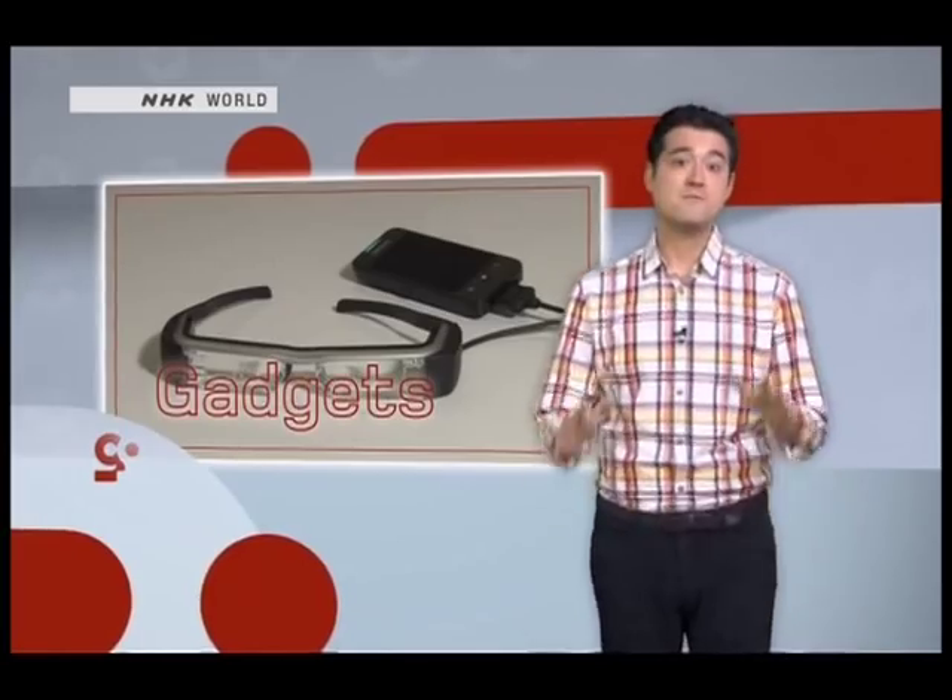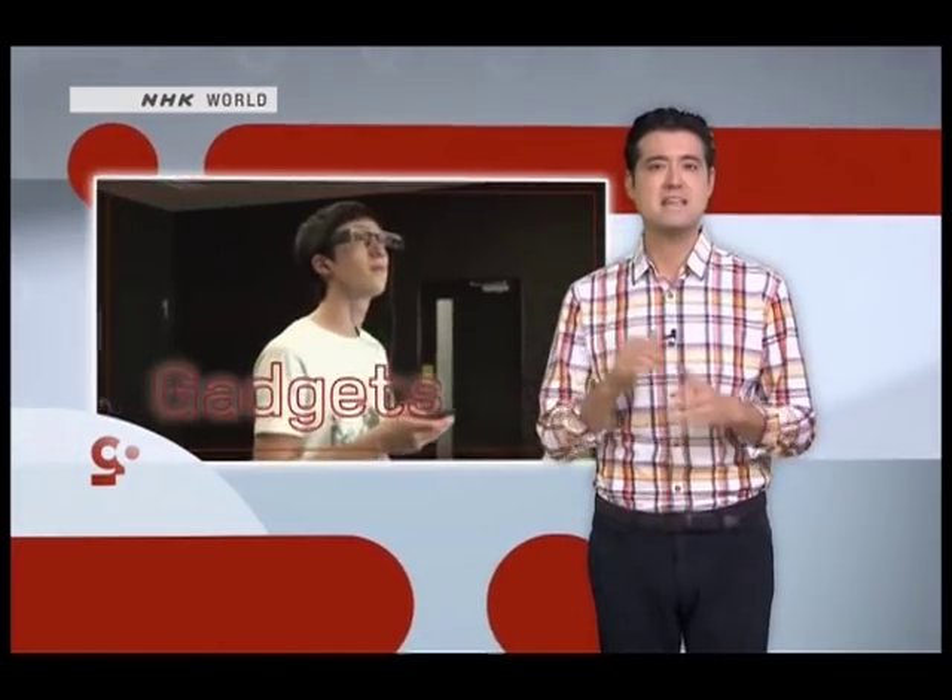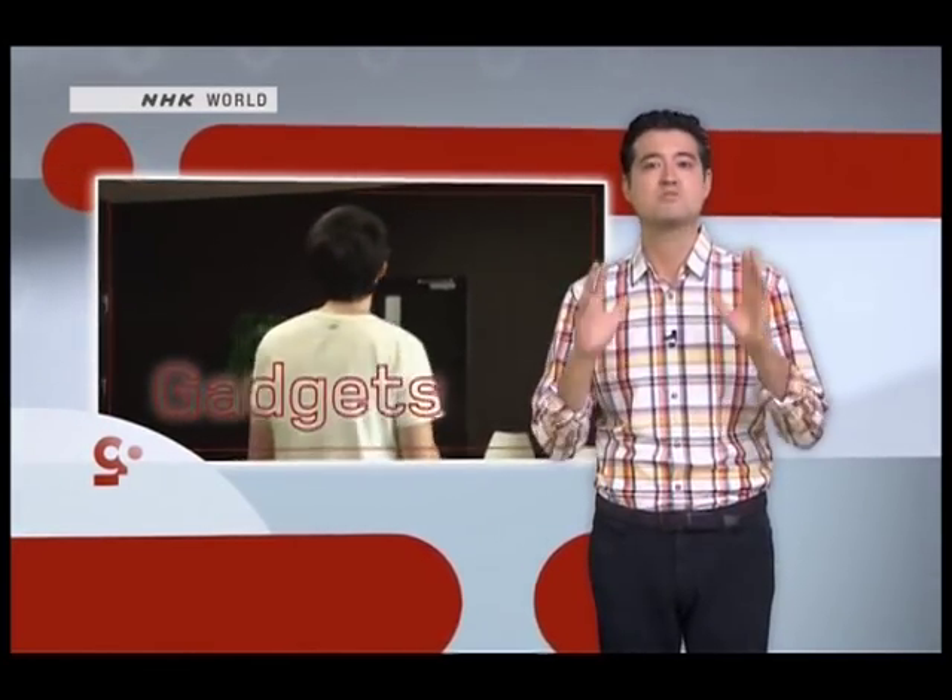Remember when sitting in the corner was a punishment? But if the folks at Seiko Epson have anything to say about it, sitting in the corner, or anywhere else for that matter, will be just about the most entertaining thing you can do. The answer comes from the latest application of their state-of-the-art projector technology.